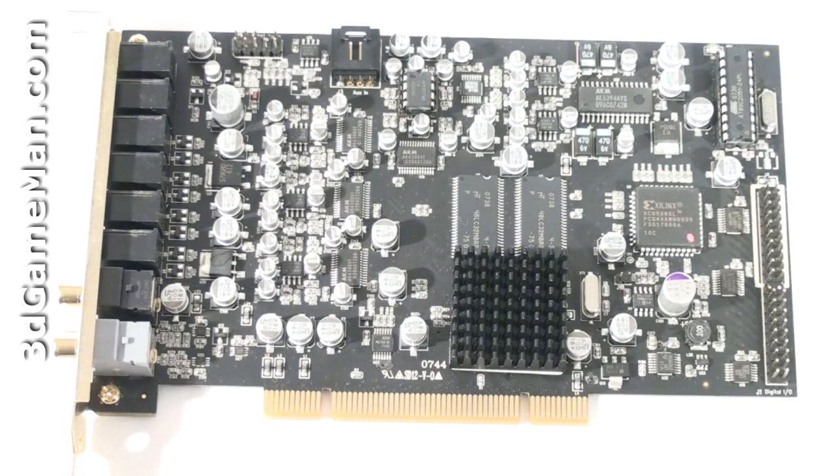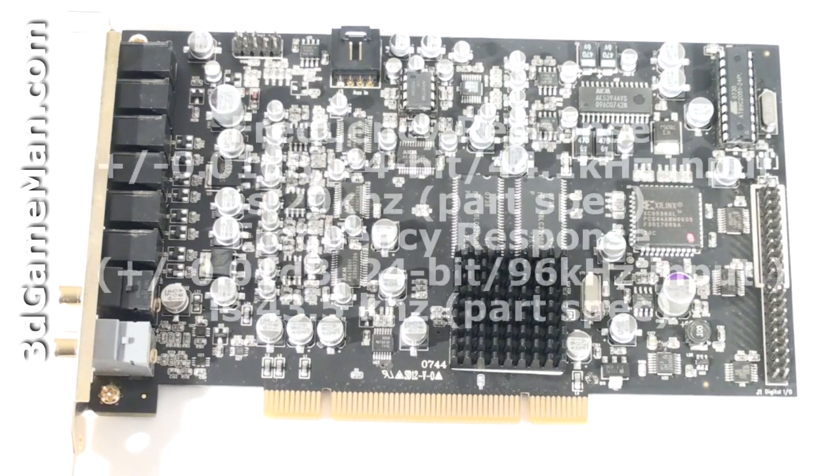The signal to noise ratio is 20 kilohertz, stereo output is 120 decibels, total harmonic distortion is minus 3 decibels full scale, and the frequency response ranges from 20 hertz to 43.5 kilohertz.